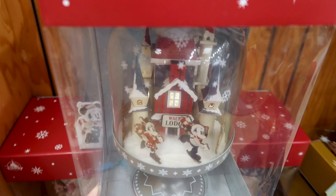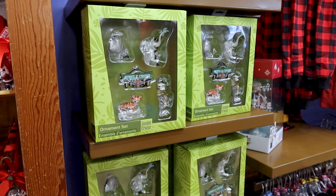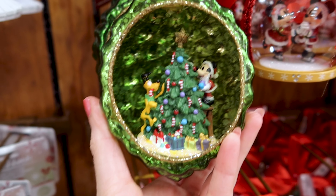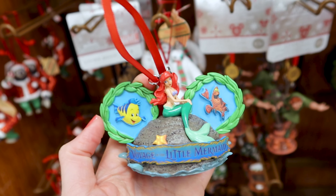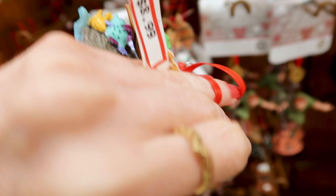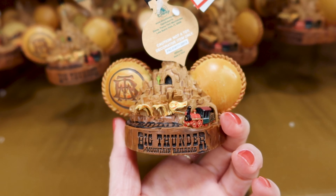They still have the Jungle Cruise ornament set, which is sold full price in the parks, for $21 out of $40. Over here they have this gorgeous light-up ornament — you turn a little knob at the top — for $13 out of $30. They have a Little Mermaid ornament for $9 — I think the original price is out of $25. I just realized this is an ornament for the Voyage of the Little Mermaid ride at Magic Kingdom. Look at the Big Thunder Mountain Railroad one — so elaborate!